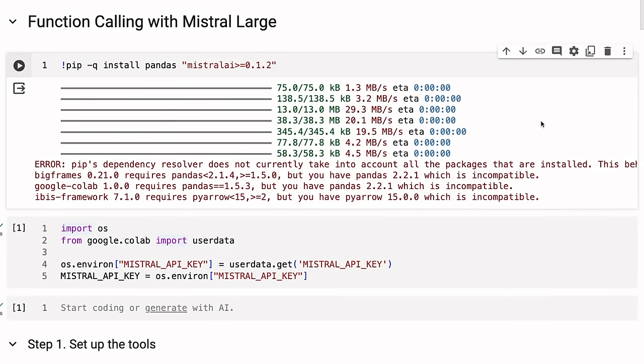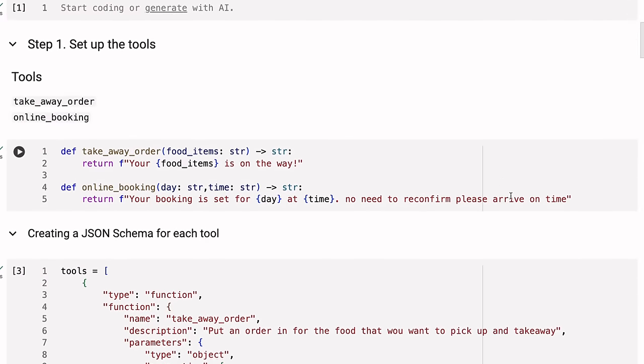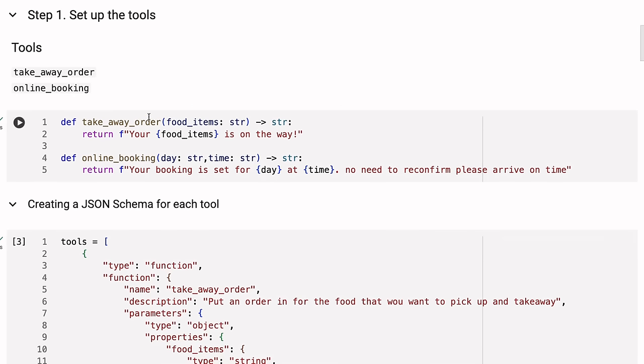One of the big features of Mistral Large is its ability to do function calling. This is something we've seen OpenAI implement extensively, and people are using it for a variety of tasks, especially agents, and getting the model to return instructions for how to run a specific tool or function. The first thing you want to do is set up your tools. I'm making this up as if we're a restaurant with an online booking and ordering platform. There are two tools: you can either order food for takeaway pickup, or make an online booking for a certain time.